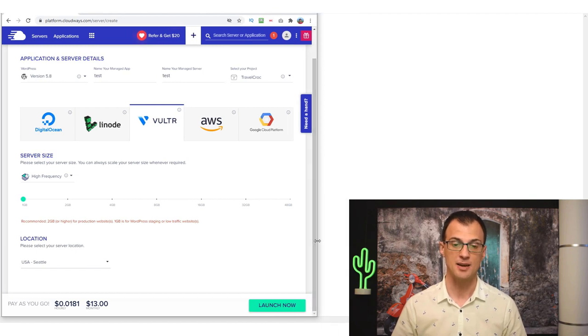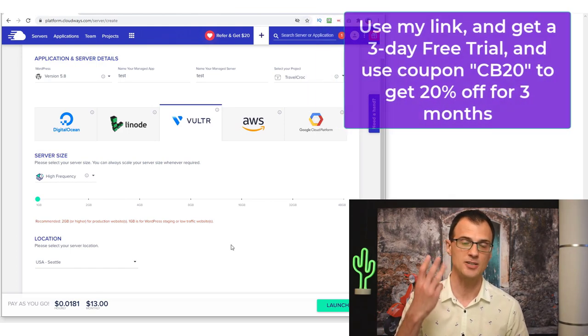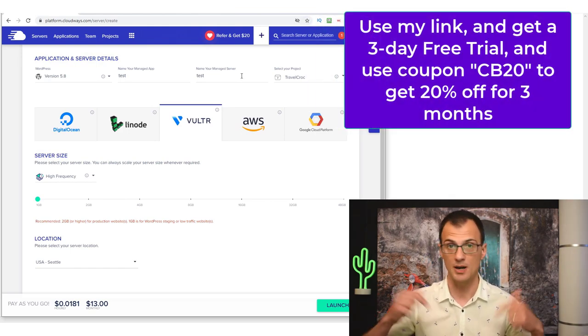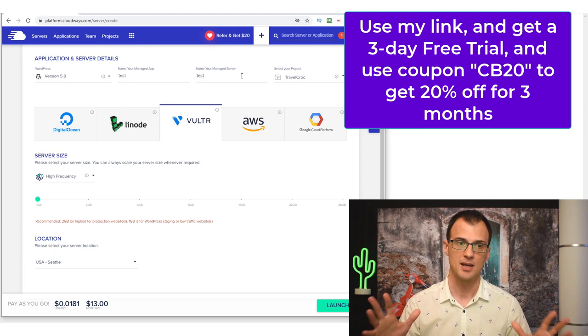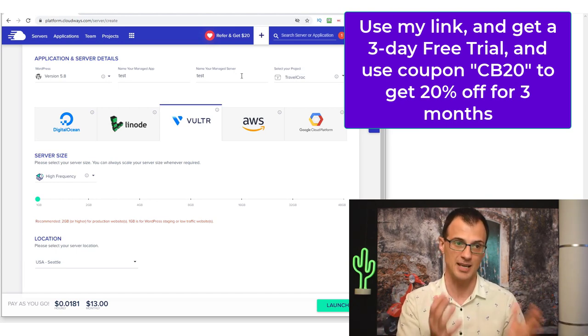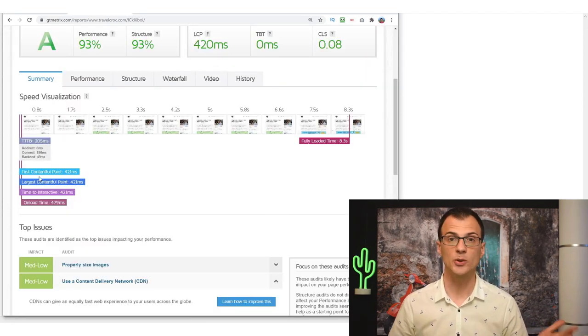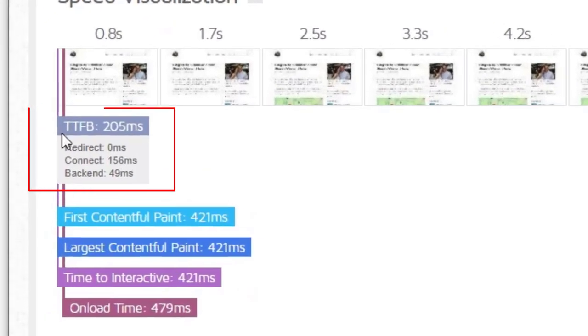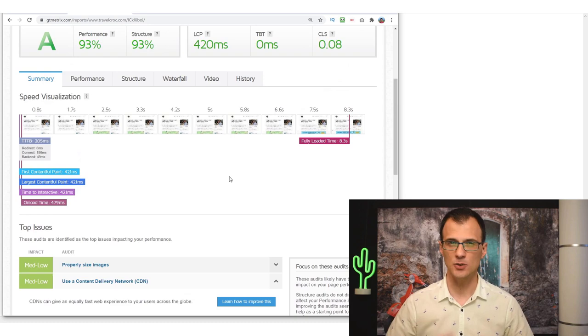Click 'Launch Now' and you're good to go. You actually get three days of free trial with Cloudways if you go via my link in the description below. Cloudways has amazing support and full documentation for how to operate everything. On Cloudways I'm getting a Time to First Byte of 205 milliseconds, which is really good.